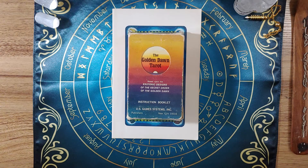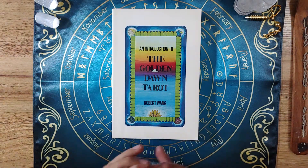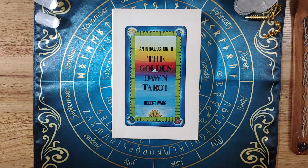And this is my 100th deck in the collection. It is the Golden Dawn Tarot. This is the 1977 first edition, and I believe it is the second printing.